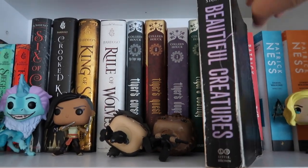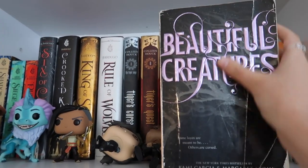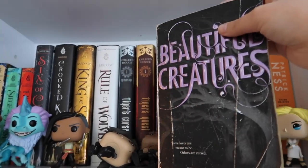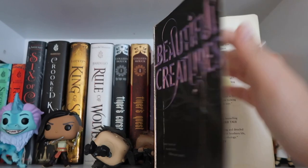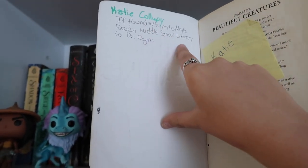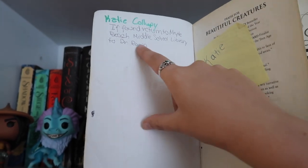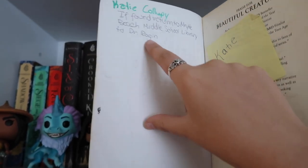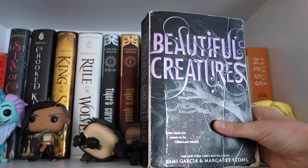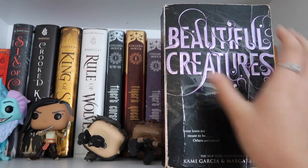This copy of Beautiful Creatures I almost got rid of, but I've had it since it came out. I'm going to show you some information about my younger self — I wrote in it and said 'if found return to Myrtle Beach Middle School,' which is a school I went to for like one year, to the library to Dr. Reagan who was their librarian. I don't know if she's still a librarian but I thought that was cool, so I kept it because it has that personal touch on it.